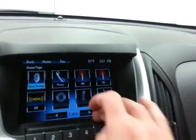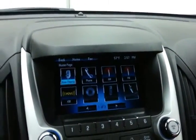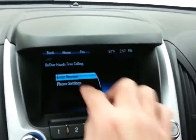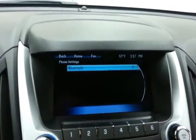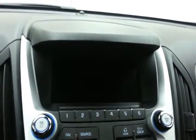Large touch screen infotainment system for all of your media needs, with Bluetooth connectivity for hands-free phone use. That's also where the backup camera display is.